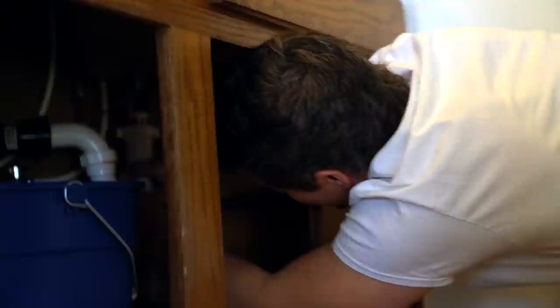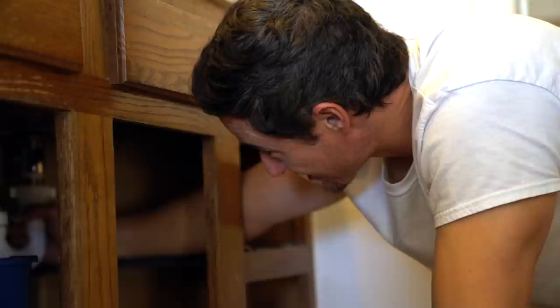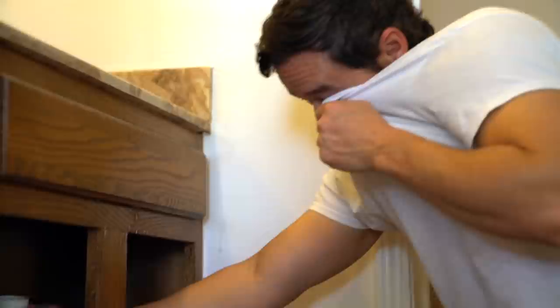I don't know how anybody could be a plumber. This is ours — it smells so bad, and it's not even from the toilet. It's just from the sink.